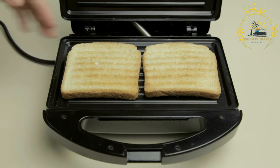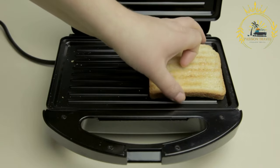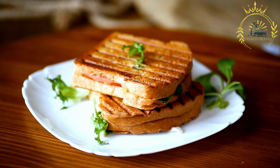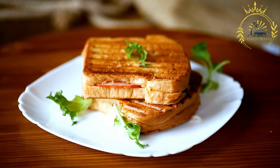Caprese panini: this classic panini is filled with fresh mozzarella cheese, ripe tomatoes, and basil leaves. It is typically drizzled with olive oil and seasoned with salt and pepper, highlighting the flavors of the ingredients.